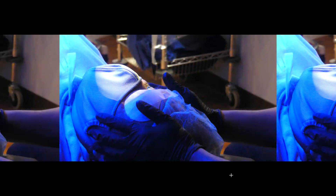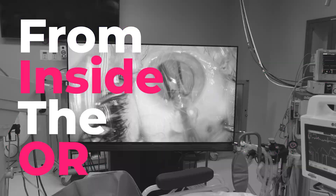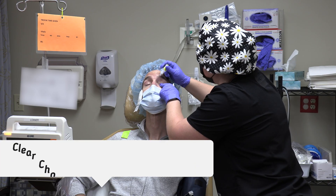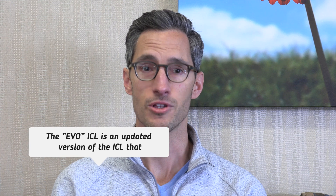Hi, I'm Chris. I am about to get Evo ICL surgery and I'd like you to follow me on my journey today. The implantable contact lens is a great choice because it is a great way to become less dependent on glasses and contact lenses. I am getting the Evo ICL surgery today and I am so excited.